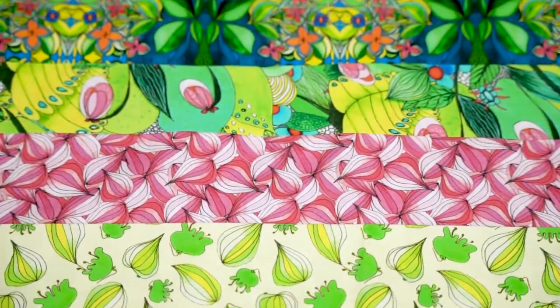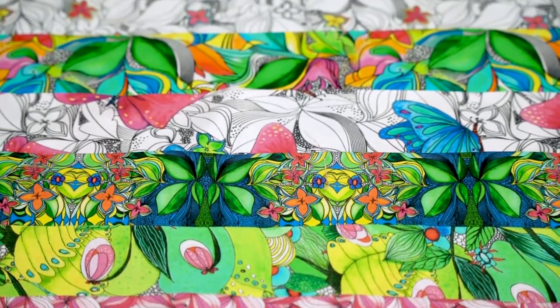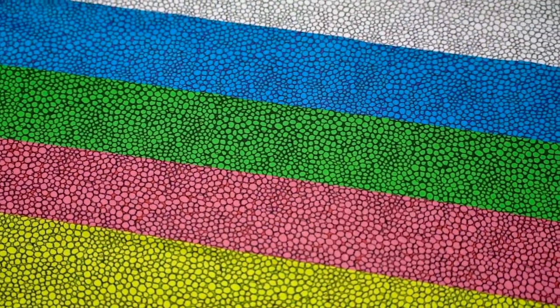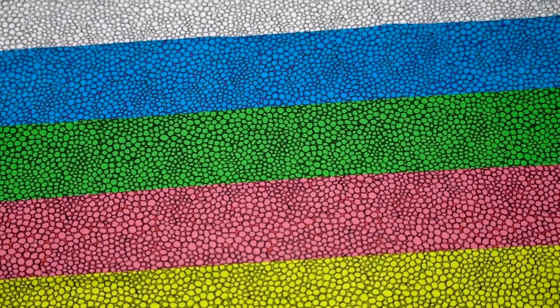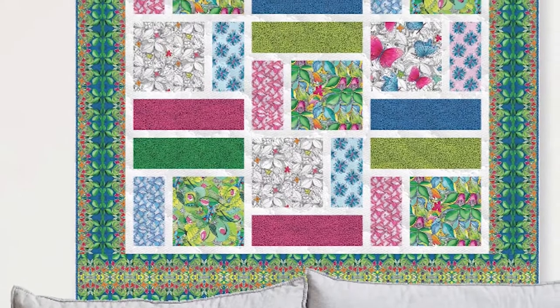Anna is from Holland and this is her first line of fabrics with Benetech Studios, and she has got off to a cracking start. Look at these beautiful colors. We've even got some black and whites if you wanted to do some outline quilting or thread painting — I think that would be terrific. I absolutely love the vitality and the sharpness of both the printing and the color palette that she's chosen.